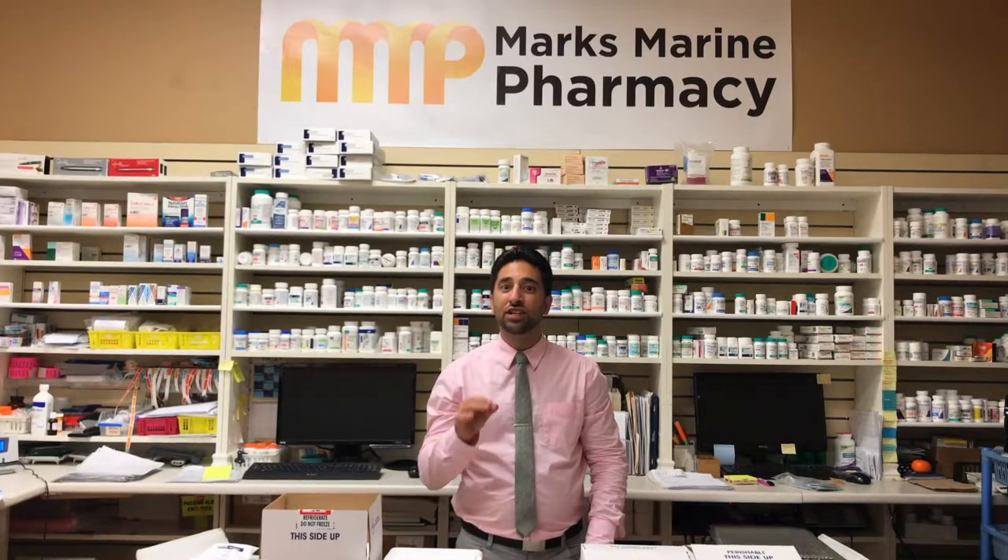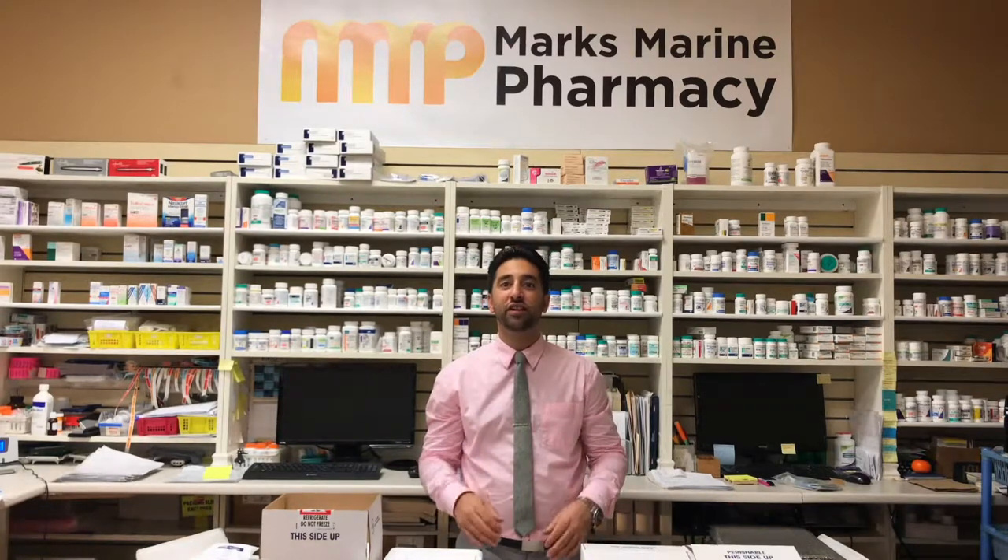Hi, I'm Jordan Rosenblatt, General Manager here at Marks Marine Pharmacy in beautiful Vancouver, British Columbia, Canada. Today I wanted to provide you with a tutorial on how we ship temperature-sensitive medication and why we're the only pharmacy in Canada that can successfully deliver temperature-sensitive medication to our American friends.